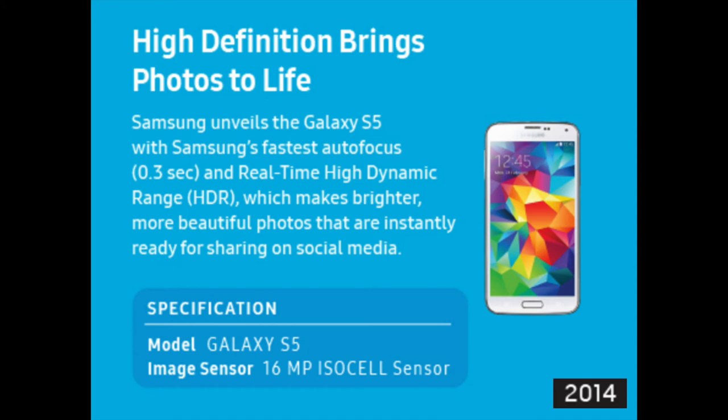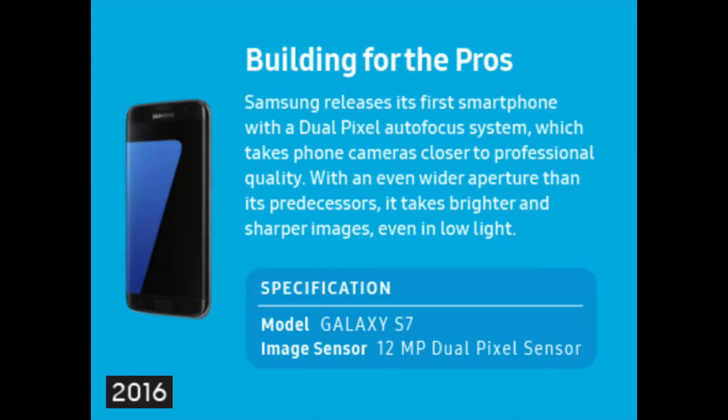Samsung unveiled the Galaxy S5 with Samsung's fastest autofocus at 0.3 seconds, and real-time high dynamic range, aka HDR, which makes brighter, more beautiful photos that are instantly ready for sharing on social media. A 16 megapixel sensor for a smartphone which brings high-definition photos to life, in 2014.